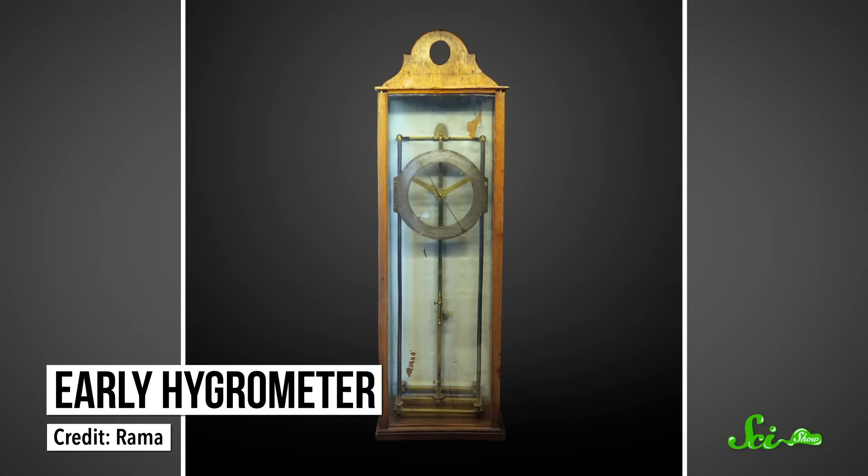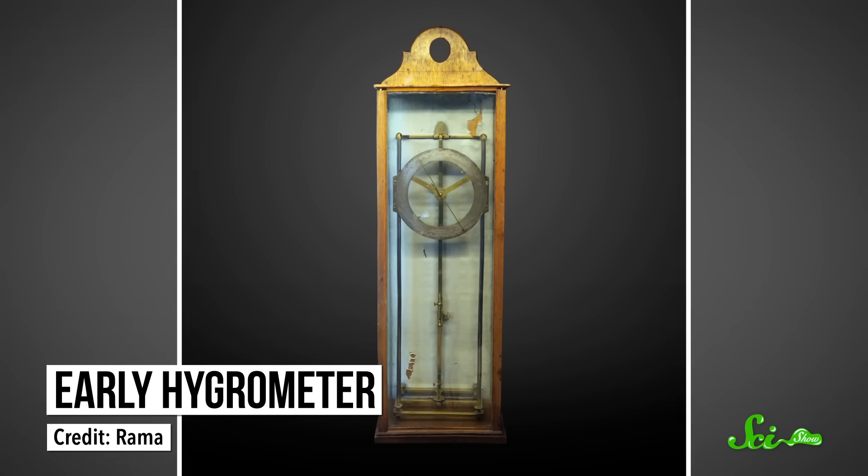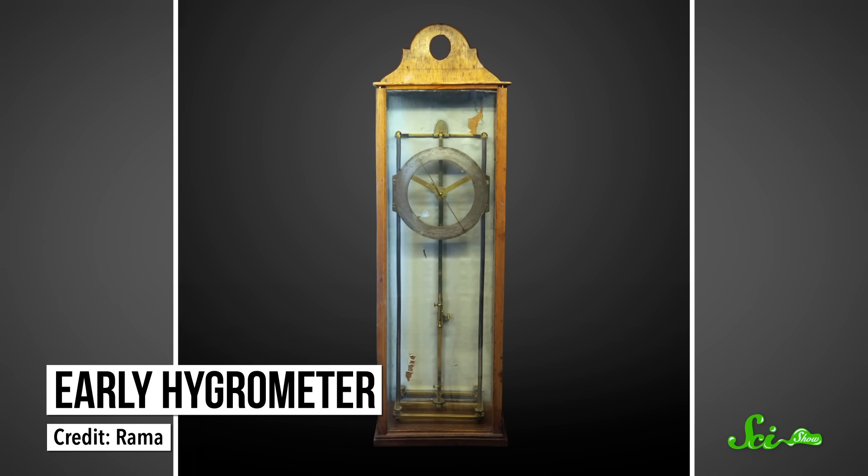Now, the big question is, if the dew point temperature is a great way to tell you how the outside world feels, why don't weather apps and weather channels use it? It's mostly a matter of history. Instruments that measure relative humidity predate the ones that measure dew points. One of the first mechanical hygrometers — a device that measures humidity — appeared in 1783. And since these devices were widely available to the public and gave reliable measurements of relative humidity, the term, unfortunately, stuck around.